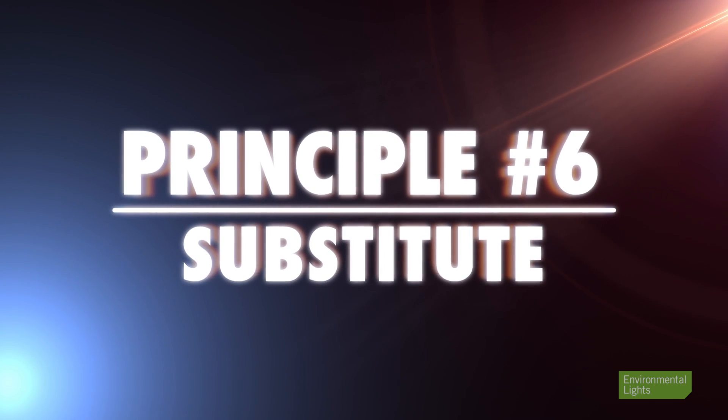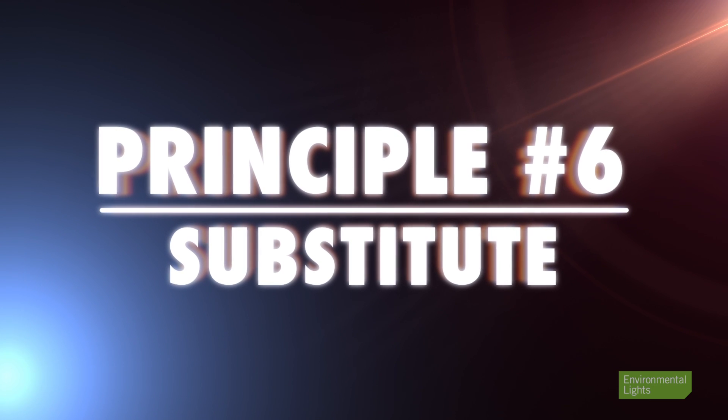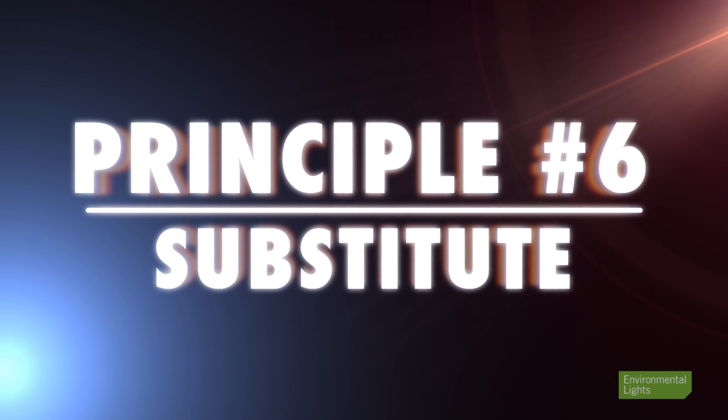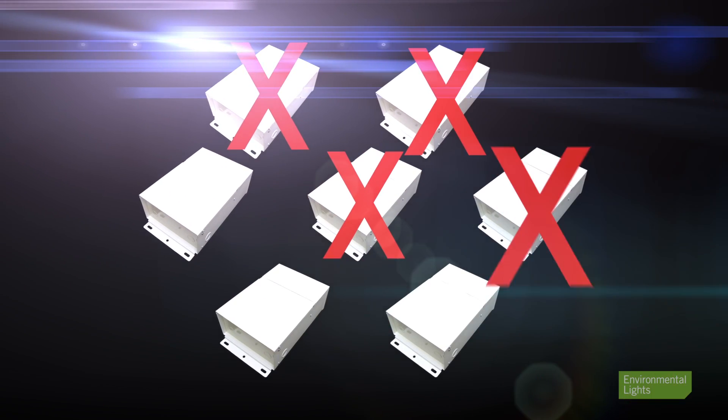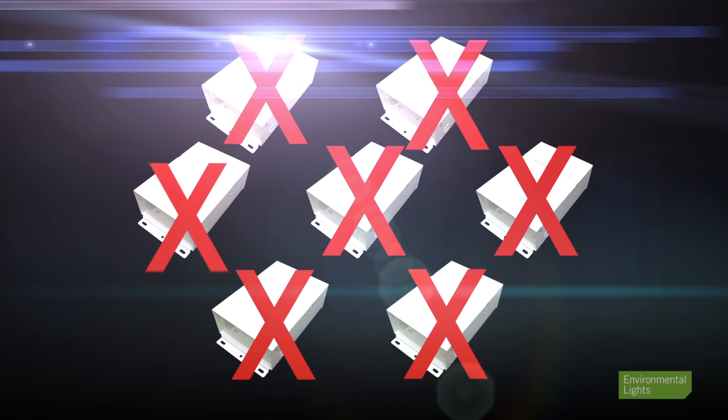Principle six: substitute. Typically under 1% of electronic devices are defective, but we all get unlucky from time to time. The fastest way to determine if a component is bad is to swap it out for a different specimen if you have one — this technique is underutilized. Just be careful of one thing: if you connected something in a way that destroyed the component, mindlessly substituting another specimen will also destroy that one. Once we had a customer destroy seven expensive drivers in a row before he finally ran out of drivers to destroy with his faulty setup.